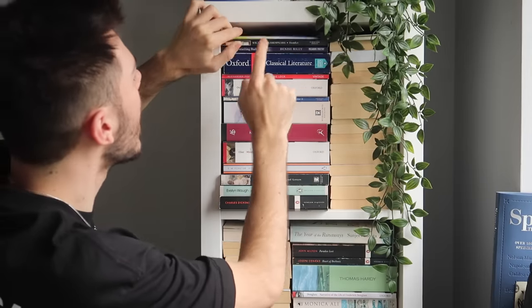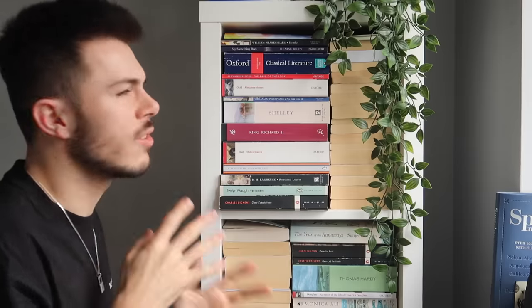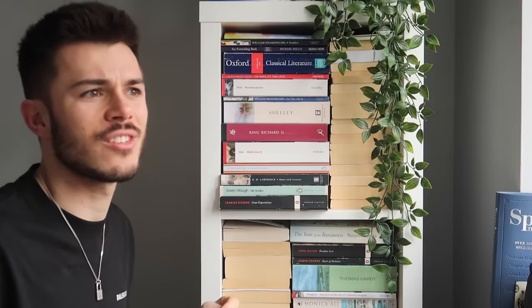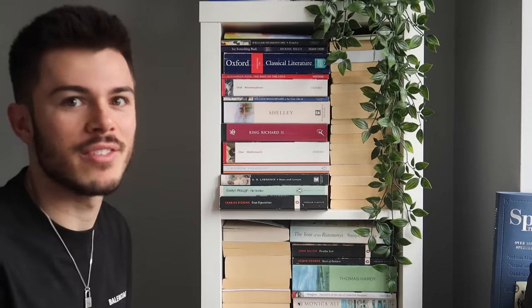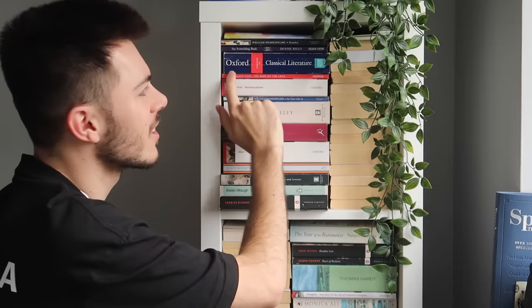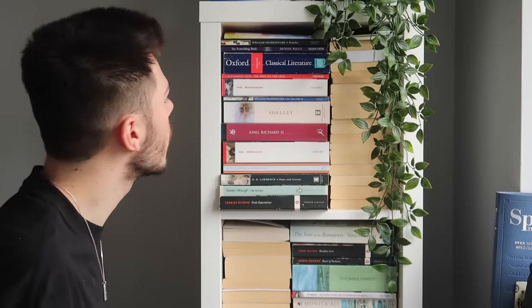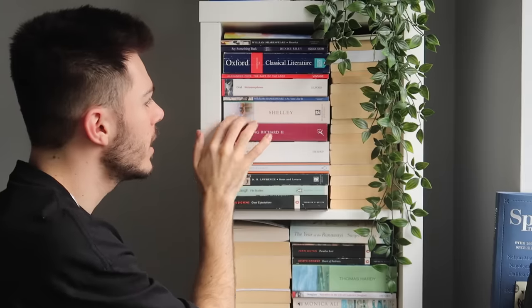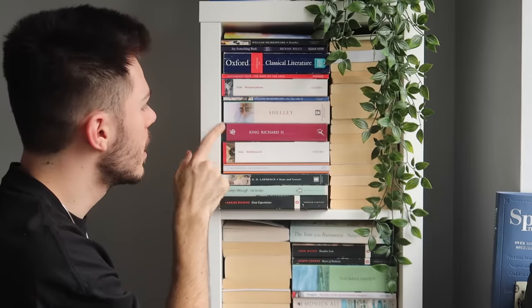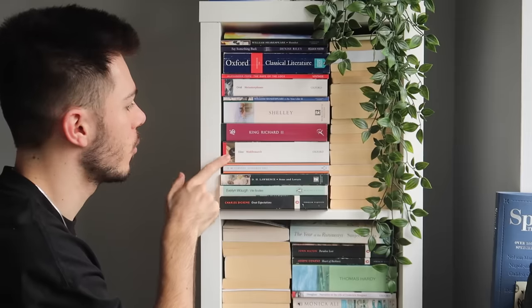We're going to get them out because why not. We have A Christmas Memory by Truman Capote, Hamlet by Shakespeare, Say Something Back by Denise Riley — a poetry collection which uses so much medical jargon it's quite difficult to understand, you have to Google what is happening literally every five seconds. The Oxford Guide to Classical Literature — I did a classics module in my first year. The Rape of the Lock by Alexander Pope, Metamorphosis by Ovid, As You Like It by Shakespeare, Shelley's poetry, King Richard the Second, and Middlemarch by George Eliot — one I need to get out, it's on my list for 2021.